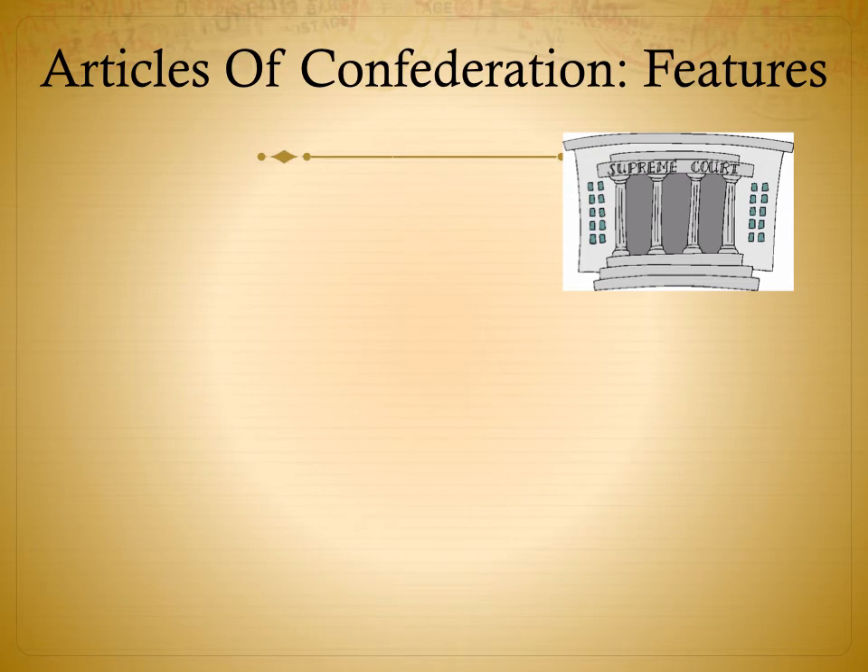Next: no national court system. Why? Fear of a strong central government — a court system could be unfair to the rights of states. The problem is that disputes between two or more states could not be settled fairly. If two states had a disagreement over trade or anything else, the court deciding the case would side with its home state rather than the other, making it unfair.